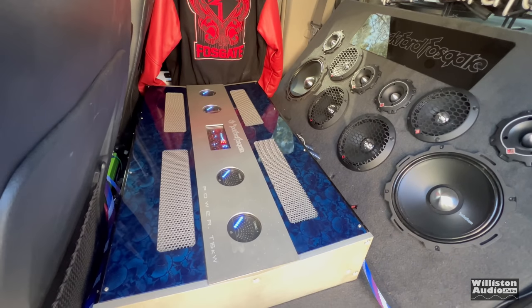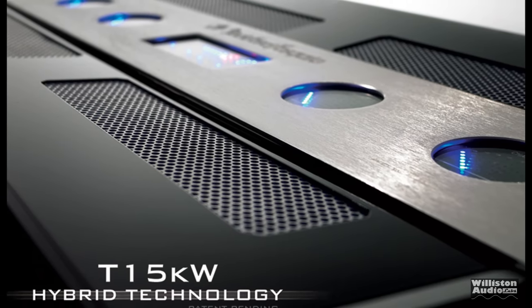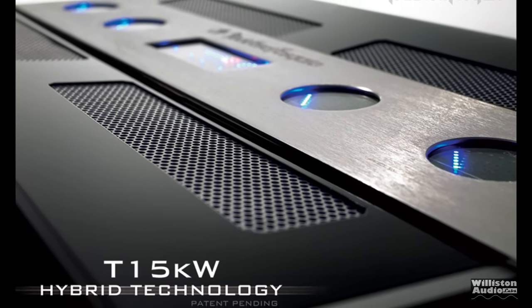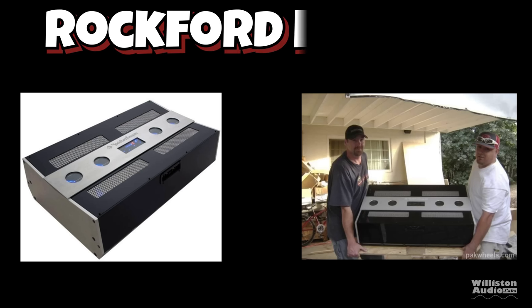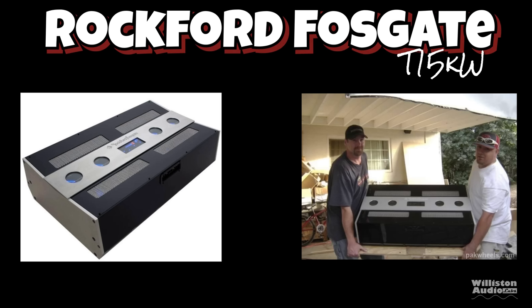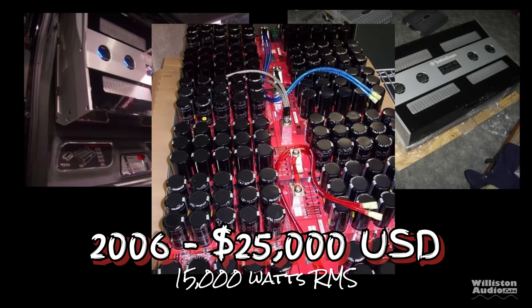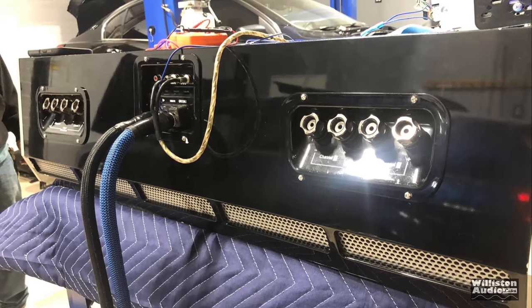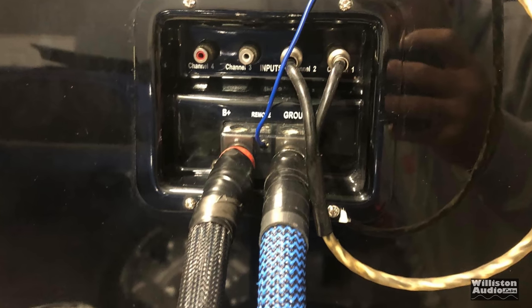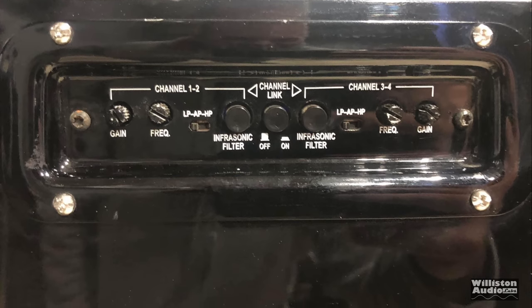And big dog here at the bottom — this is the dream amp for most people who know what it is: the T15KW hybrid amp from Rockford Fosgate, back from 2006. This is a dream amplifier. Full range, four channels, 15,000 watts, and $25,000 US brand new when it came out. Because of the hybrid design, it only needs one set of 1.0 inputs to fully charge the capacitor bank internally, which helps deliver the massive amounts of output power.